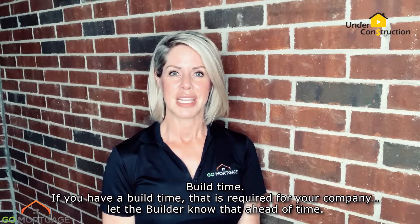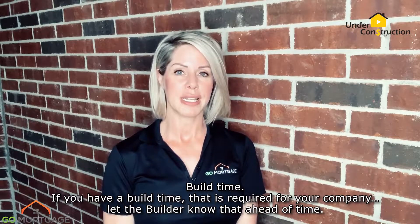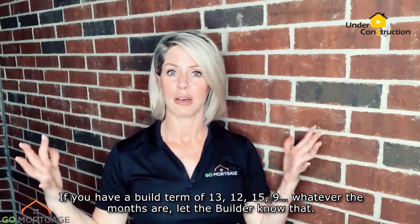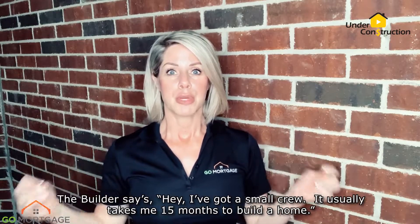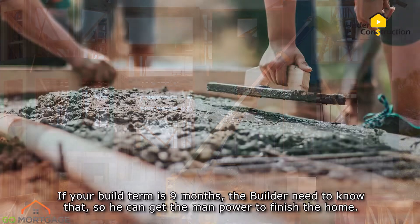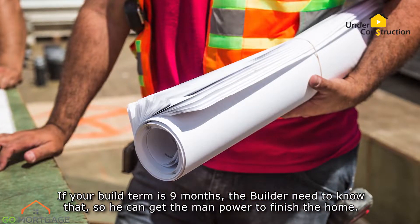Build time. If you have a build time that is required for your company, let the builder know that ahead of time. If you have a build term of 13, 12, 15, 9 — whatever the months are — let the builder know that. The builder says, hey, I've got a small crew. It usually takes me 15 months to build a home. If your build term is 9 months, the builder needs to know that so he can get the manpower to finish the home.